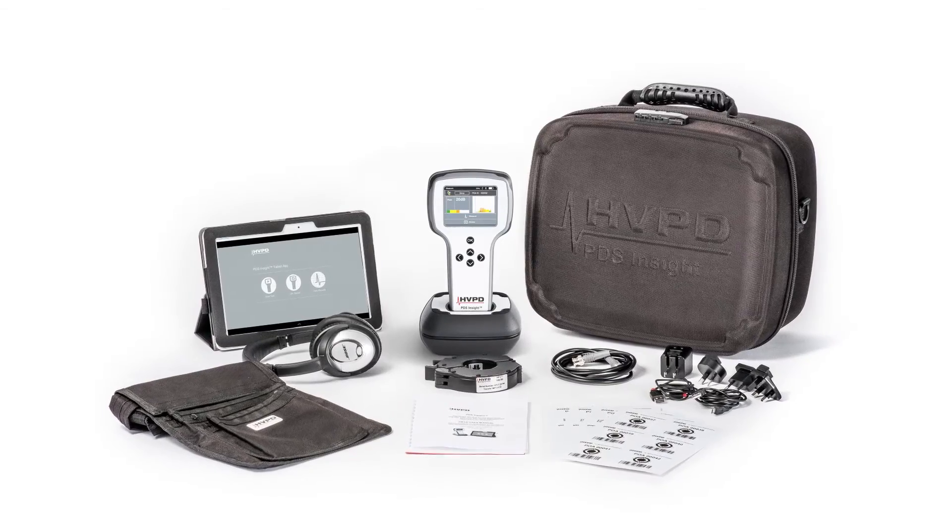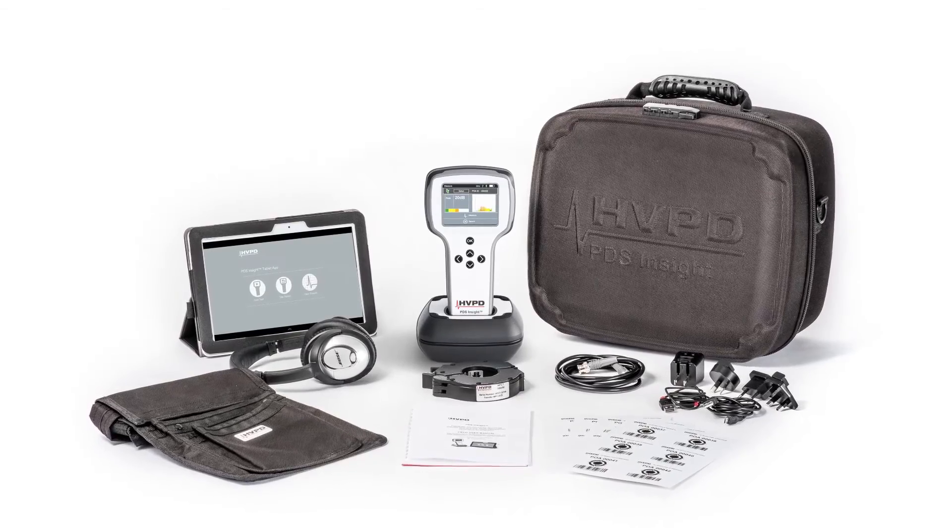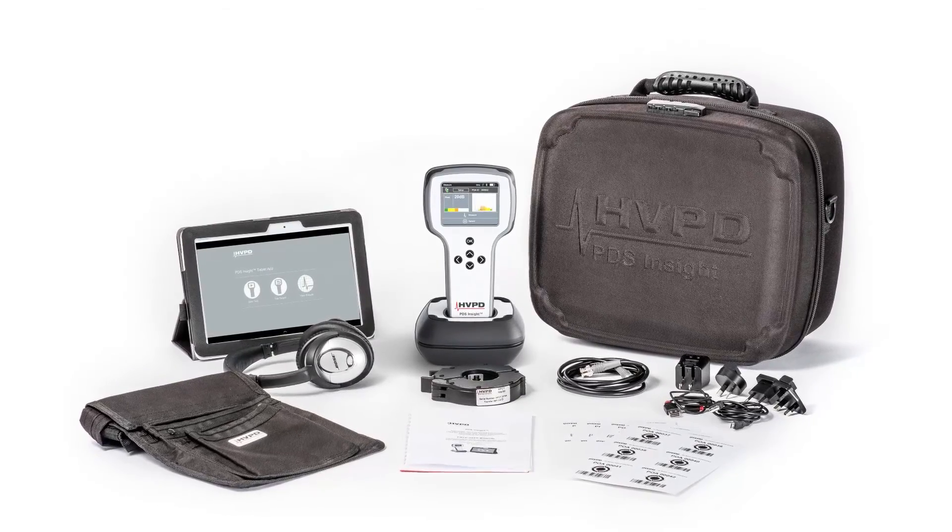The PDS Insight is a groundbreaking asset management tool, especially designed for every condition monitoring engineer responsible for plant safety and efficiency.